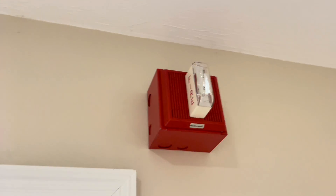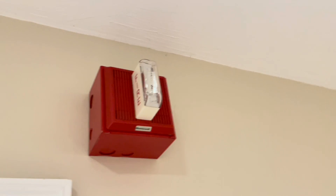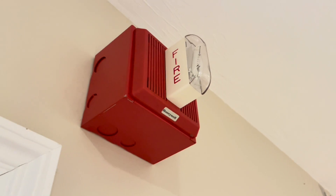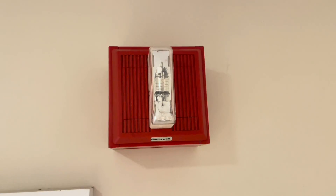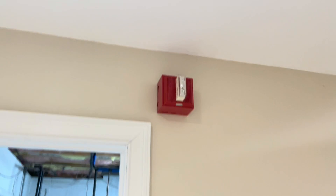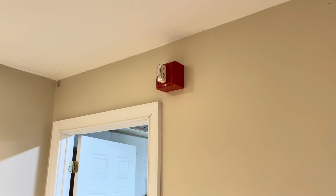As you can see we have some Honeywell horn strobes up. These are rebranded Wheelock notification appliances, specifically MT-LSM horn strobes — a multi-tone horn strobe with a vertical strobe on it. The strobes are 15/75 candela, which means if you look at it straight on you'll see 75 candela and from the sides it's 15 candela. It's mounted on a Wheelock back box and I think it looks pretty nice.